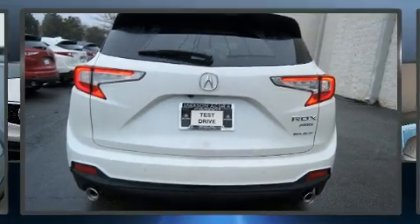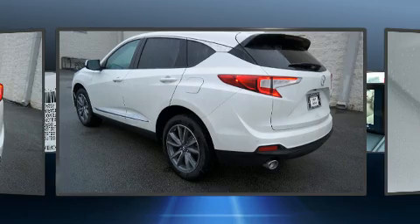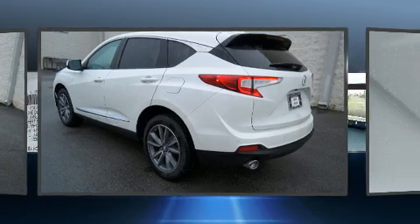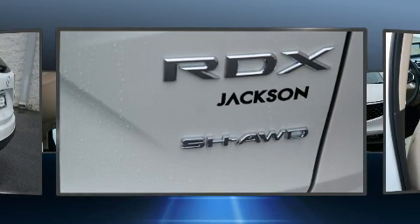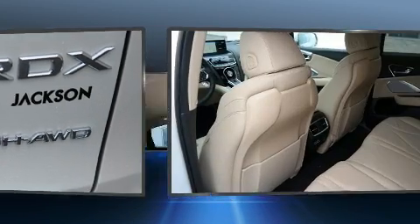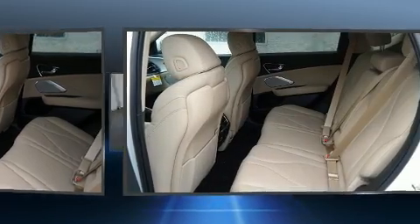Acura prioritized fit and finish, as evidenced by front and rear reading lights, a rear window wiper, and seat memory. Audio features include an AM/FM radio and 12 speakers, ensuring optimal sound no matter where you're seated.